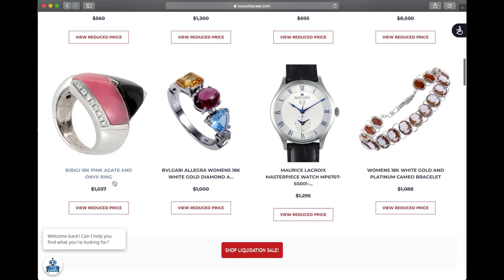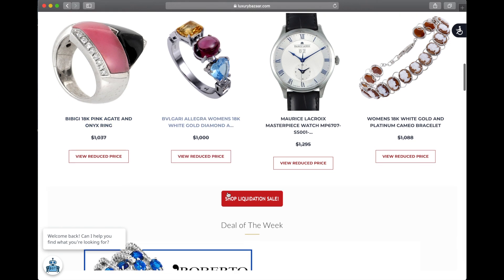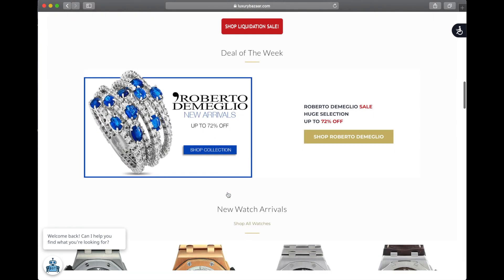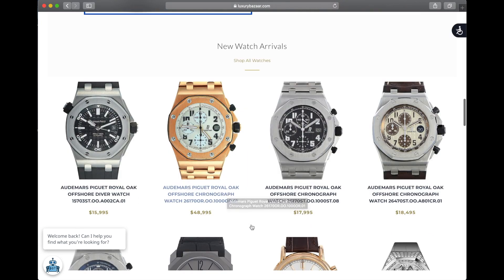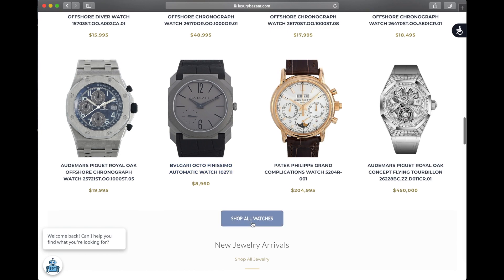Nothing makes a statement like a designer or timeless jewelry piece. Check out Luxury Bazaar for affordable options. Find the link to their website in my description box below.